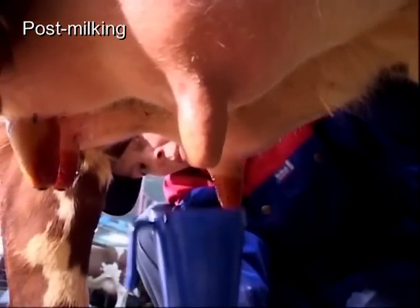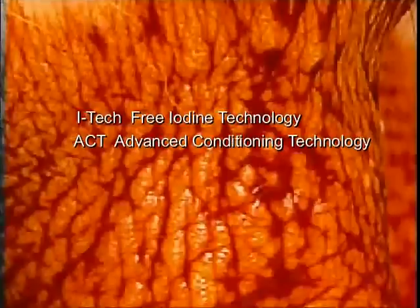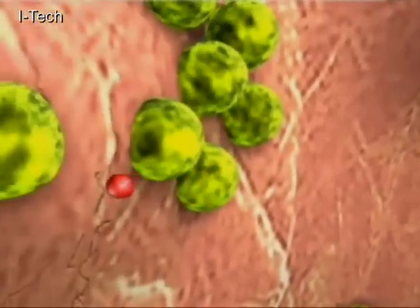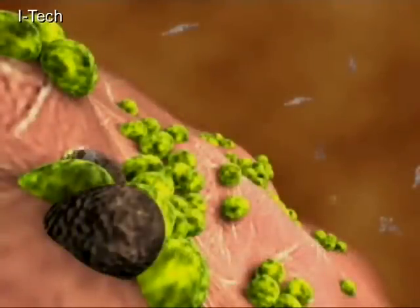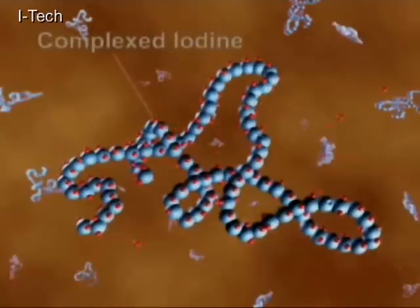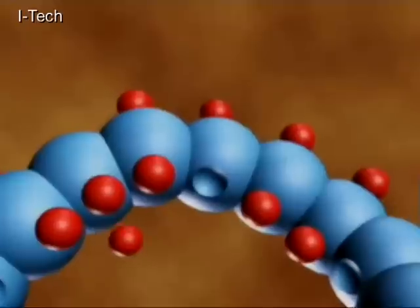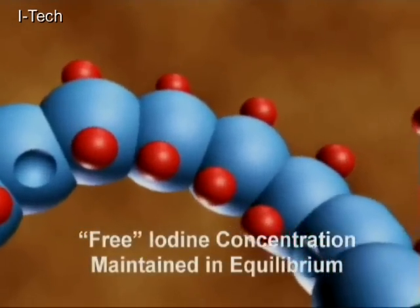DeLaval teat dips offer two patented technologies: iTech free iodine technology and ACT advanced conditioning technology. Iodine is part of iTech and is a superior active substance with high germ-killing features. Before iodine can be practically used, it must be complexed with other substances; however, complex iodine has no germ-killing power. So iTech acts as a reserve for free active iodine, giving stable free iodine molecules that attack mastitis-causing pathogens in a process called oxidation.